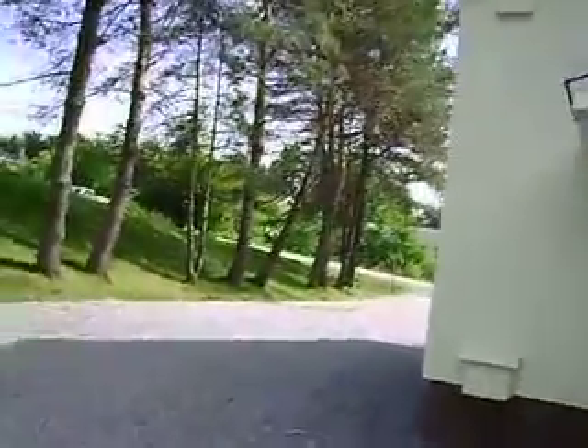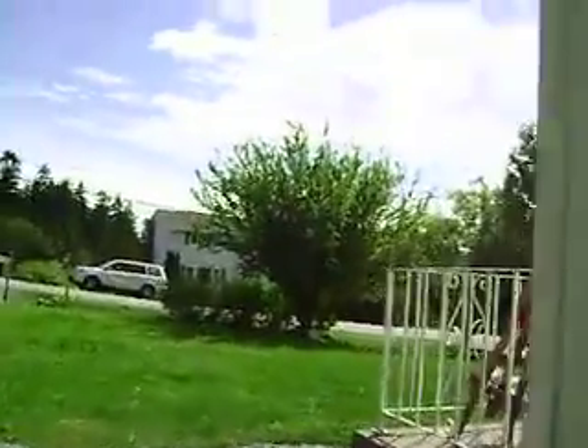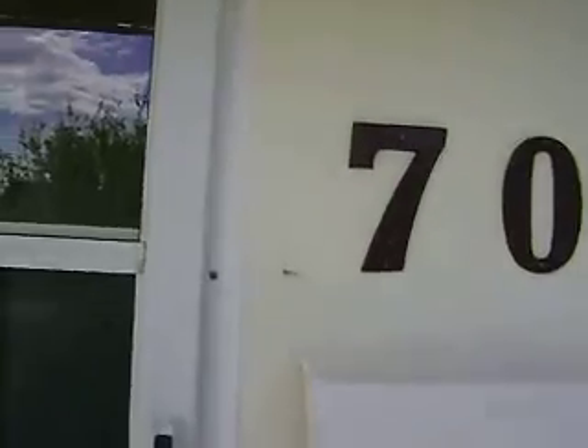I'll take you through the front. Three bedrooms up, full bathroom upstairs, one bedroom on the main level that really could just be used as a big dining room if you wished. I'll take you inside and let you have a look.